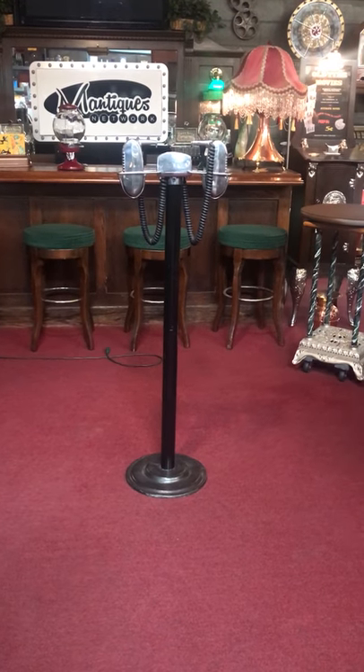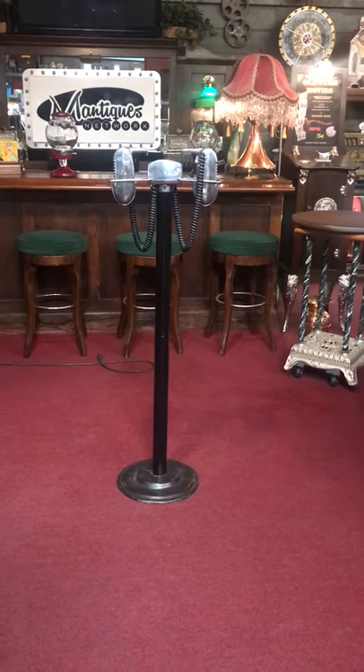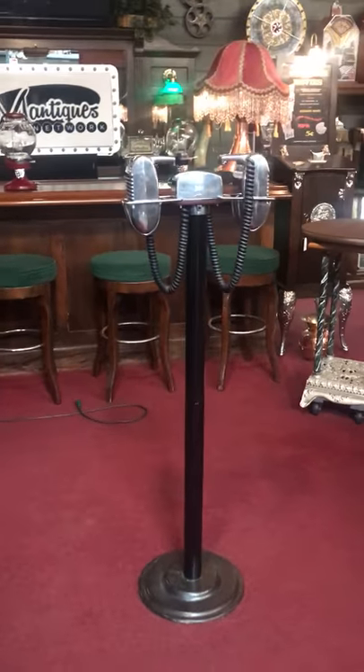Hi everyone, it's Jeff from the Manteques Network. How are you doing today? What we have here is a set of RCA drive-in movie theater speakers that you would have saw in drive-in movie theaters in the 1950s.